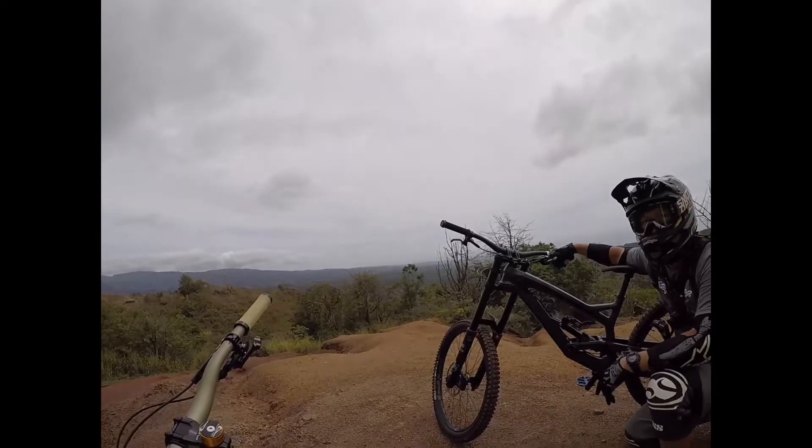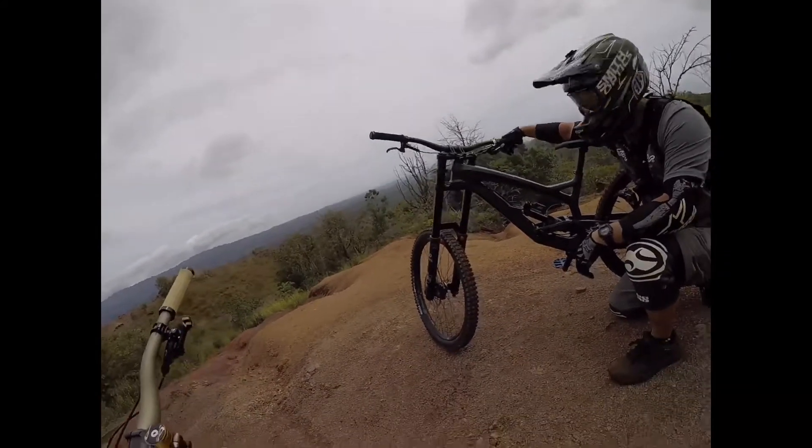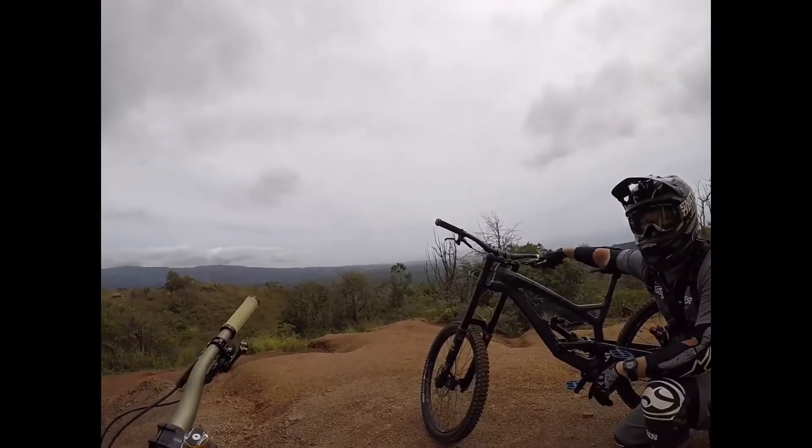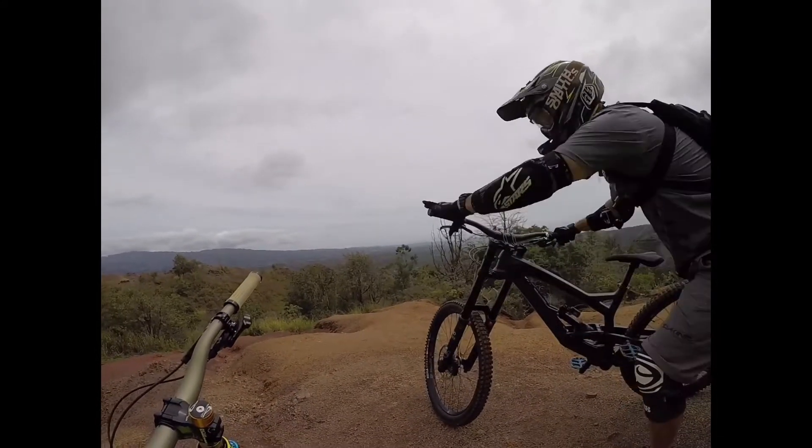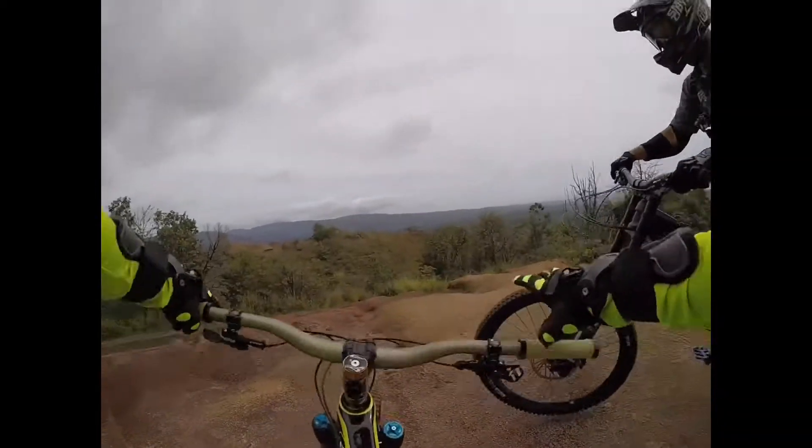But you wouldn't go softer, right? Try ride the whole trail and try to see. And it felt smooth.